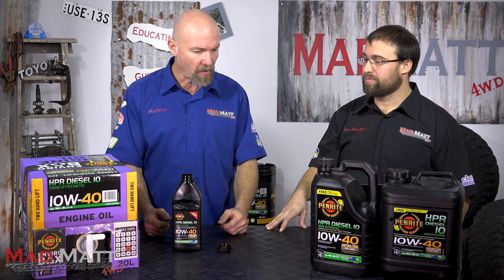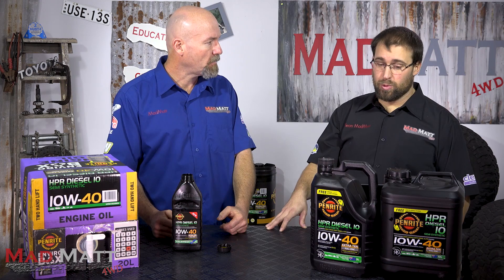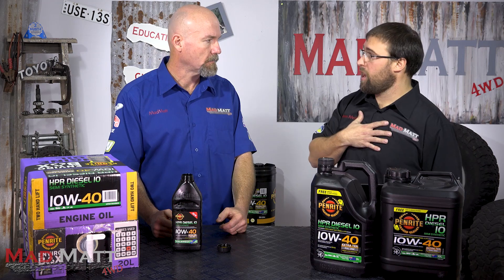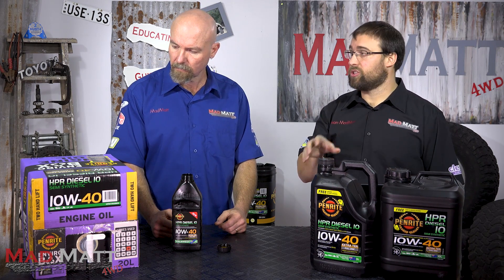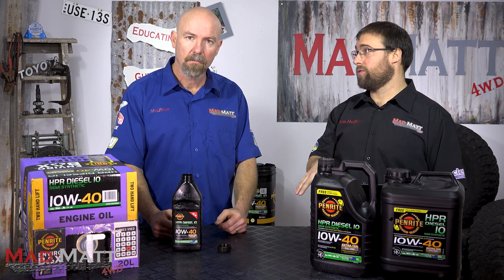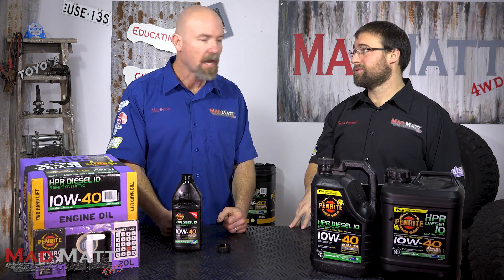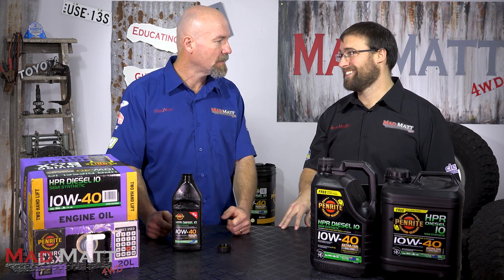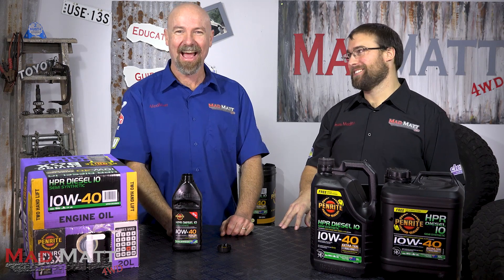One thing close to my heart is the fact that Penrite oils are designed and blended right here in Australia — designed for Australian conditions. They started in 1926, so that's about 92 years of experience. A well-established, Australian-made product designed for the conditions we actually drive in.